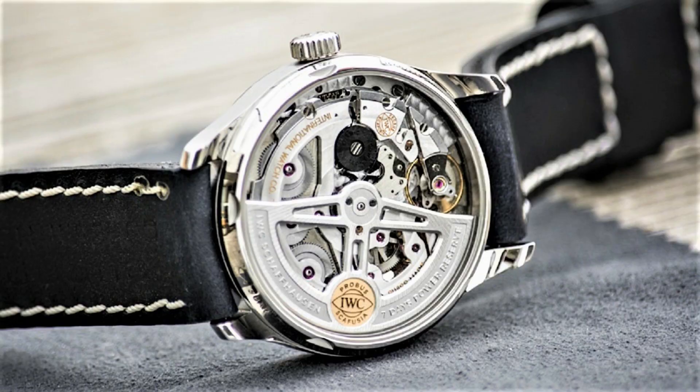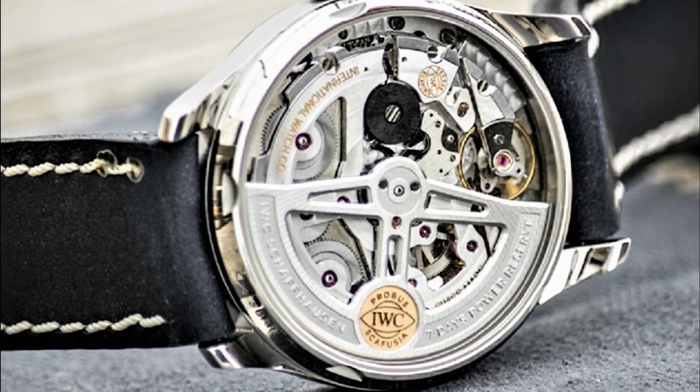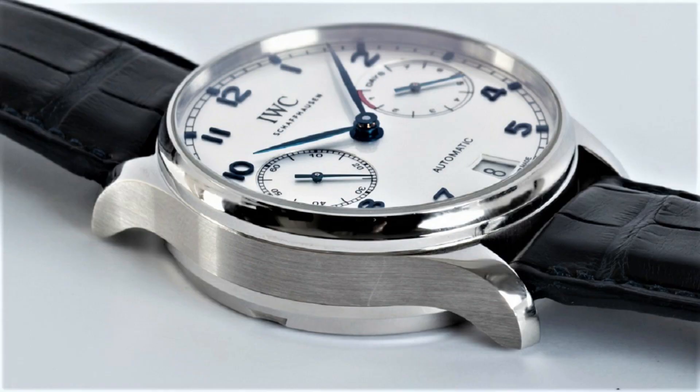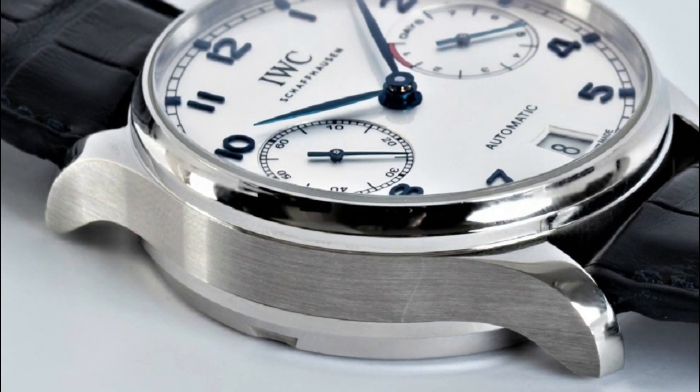Luminescent hands and markers. Date display at the 6 o'clock position. Scratch resistant sapphire crystal. Pull push crown. Skeleton case back. Round case shape. Case size 42.3 millimeters.